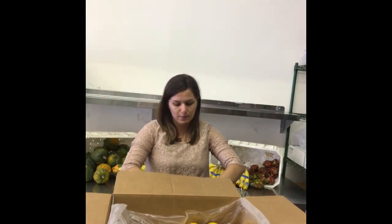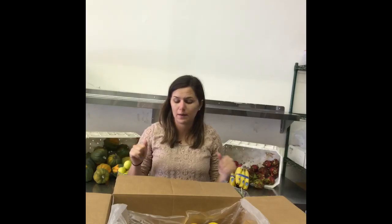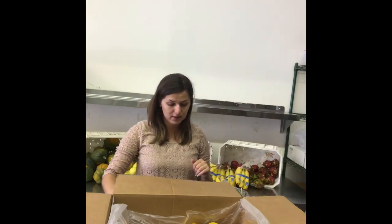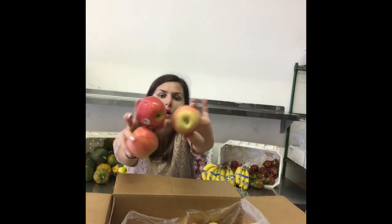Got some pluots. Some of our customers have loved these. In case you don't know what pluots are, they are a hybrid between a plum and an apricot — so fun fact! Here are some yellow nectarines; these are one of my favorite fruits. And gala apples.